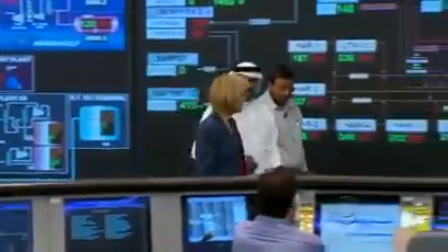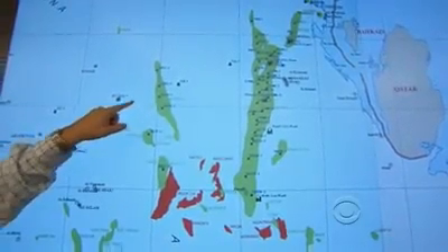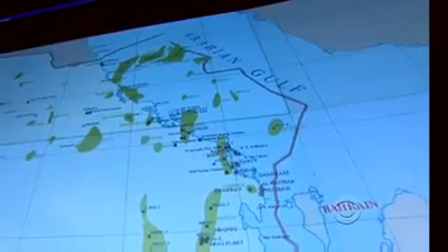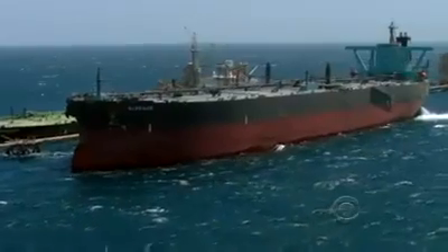We know exactly what is happening in the system from A to Z. What this map shows is all the oil fields in Saudi Arabia. That big green blob in the middle is Ghawar, the largest onshore oil field in the world, and the one on top is Safaniyah, the largest offshore oil field in the world. These green squares are supertankers being monitored on the high seas in real time. There's not anything that goes on with Saudi Arabian oil that isn't known in this room. Absolutely.